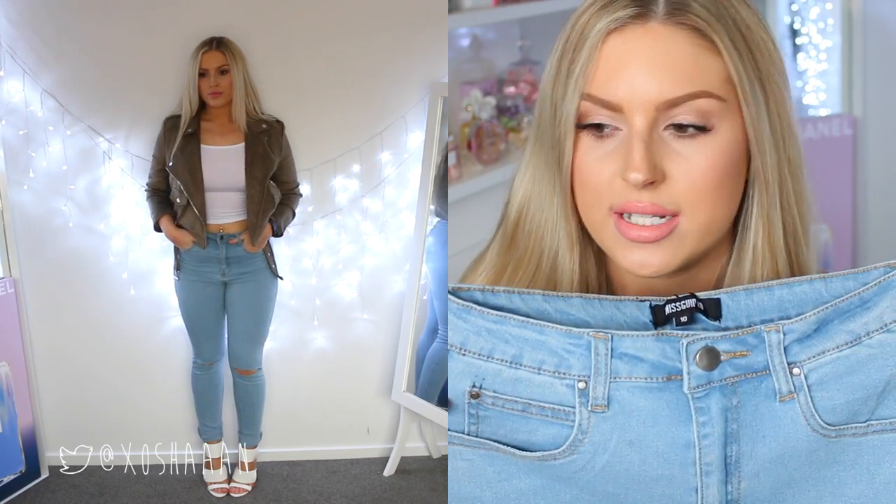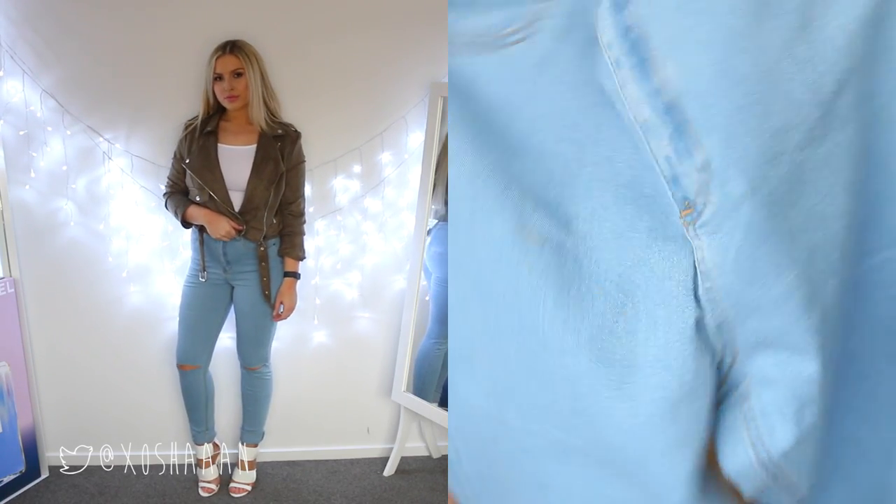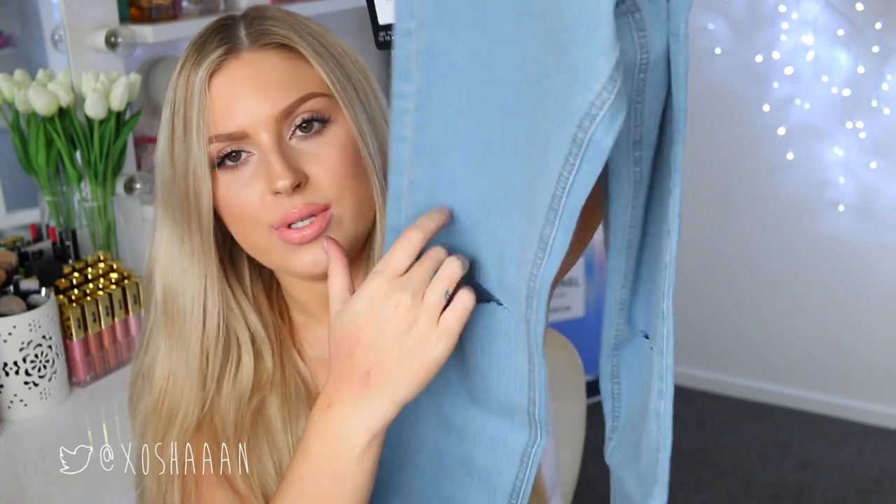Another pair of high-waisted jeans — these ones are just a plain light blue color. I just love wearing white t-shirts with this color jean, it always looks pretty. They're high-waisted and they've got little slits in the knees, which I think is cute. I know some people aren't into the ripped jean trend — I'm on and off with it, sometimes I love it, sometimes I hate it, but at the moment I'm loving it.